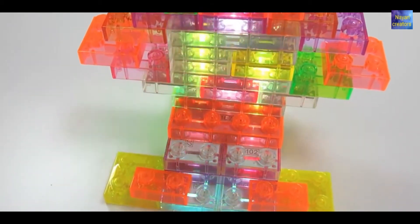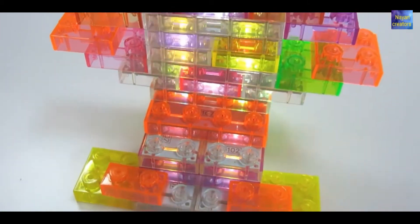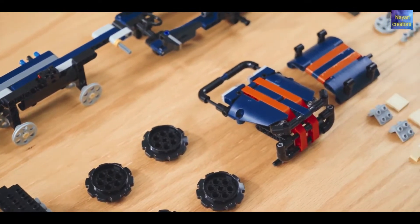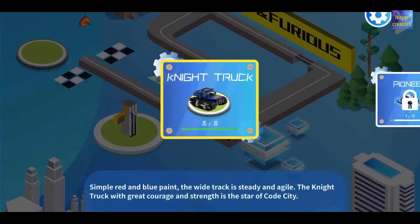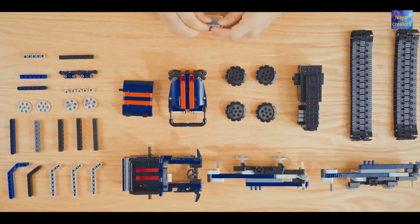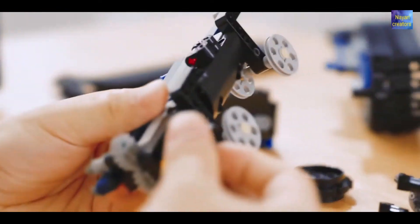Hey, what's up guys! Welcome back to my YouTube channel Nyan Creators. Today in this video I will show you three amazing toys and gadgets which you can buy on Amazon, Flipkart, or any online shopping or outside stores. Before watching, please subscribe to my channel, and if you enjoyed the video give a like, and for more videos please press the bell icon.